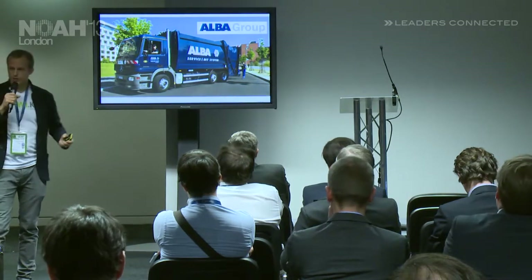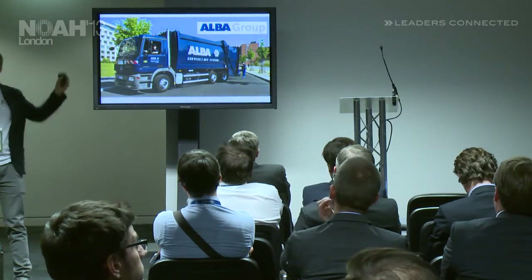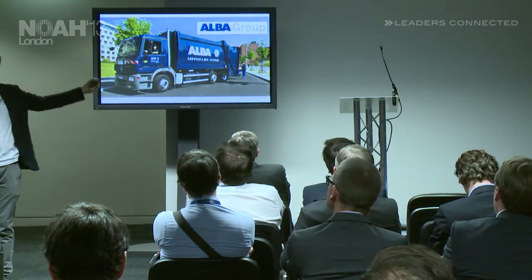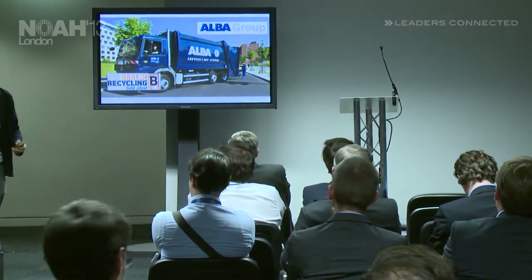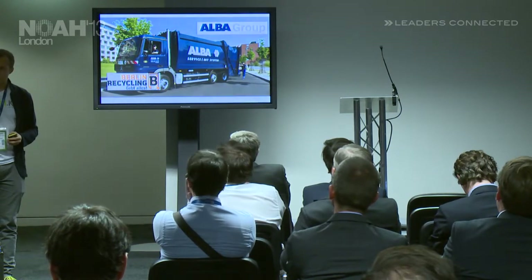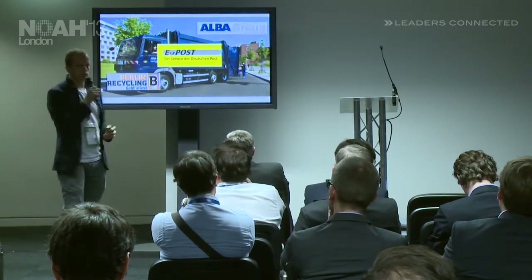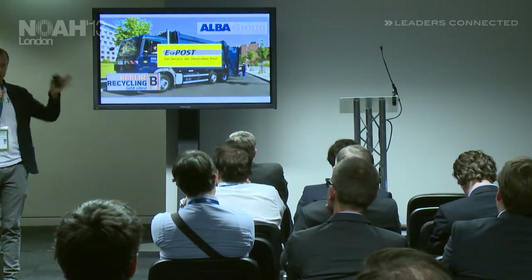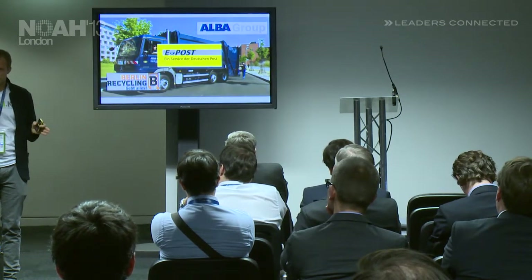If we, as a small company, approach a big property manager, they're probably not going to talk to us. That's why we work with our partners — for example, the Alba Group, which is one of the largest private waste management companies worldwide — and Berlin Recycling, also a trash management company, to approach property managers and building owners. We are extremely proud that most recently we signed a contract with Deutsche Post ePost, and together we will approach and install Kiwi in every door of an apartment building in Germany.